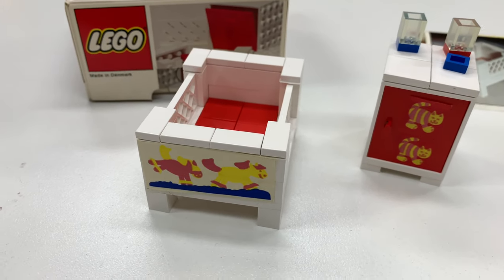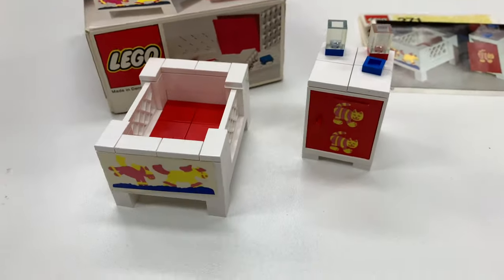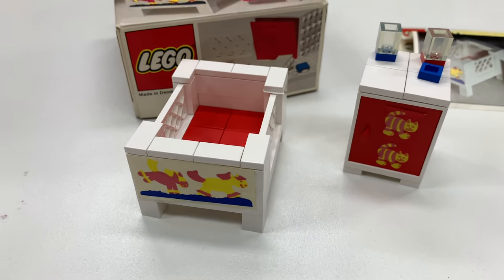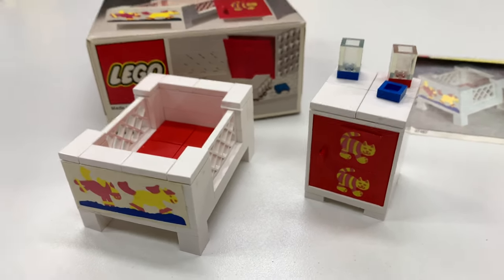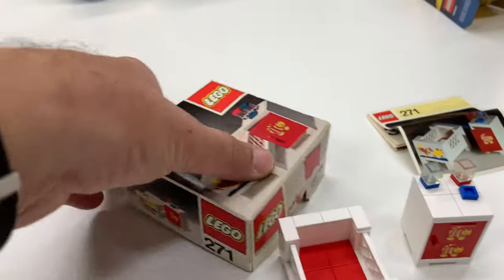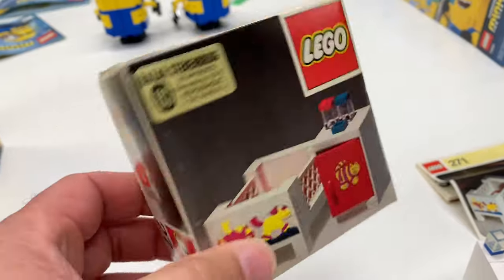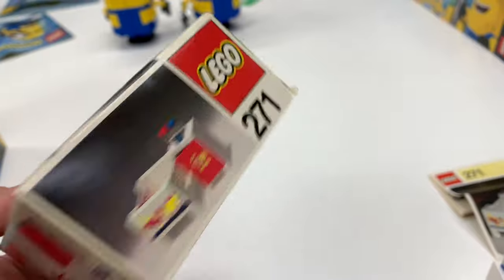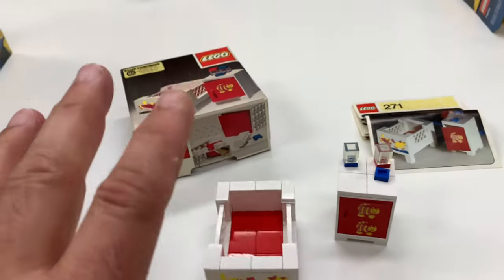1973 is when this set came out. This is set 271 — it says so on the box. It's basically the baby cot, and it's got this little cabinet too, so they call it 'Baby Cot and Cabinet.' I don't know if that was just a name people came up with, because there's like no name on the box. That's one of the things with a lot of the older sets.